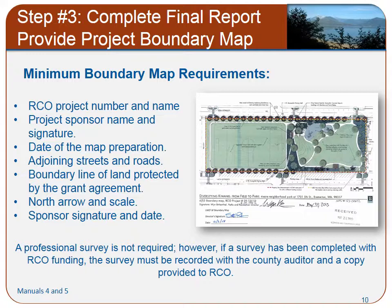Project sponsors also may submit for the project file more detailed maps to document other features of the property. Other information that helps identify the property includes adjoining watersheds, adjoining water bodies, natural landmarks, geographic coordinates at the site entrances or corners of the property, survey information, and other measurements. A professional survey is not required. However, if a survey has been completed with RCO funding, then the survey must be recorded with the county auditor and a copy provided to RCO.